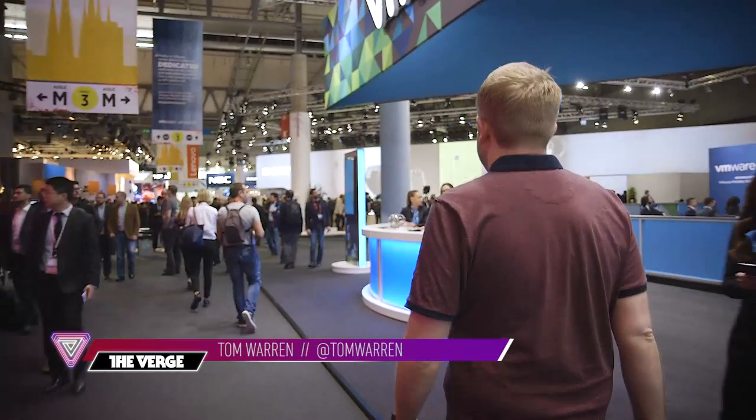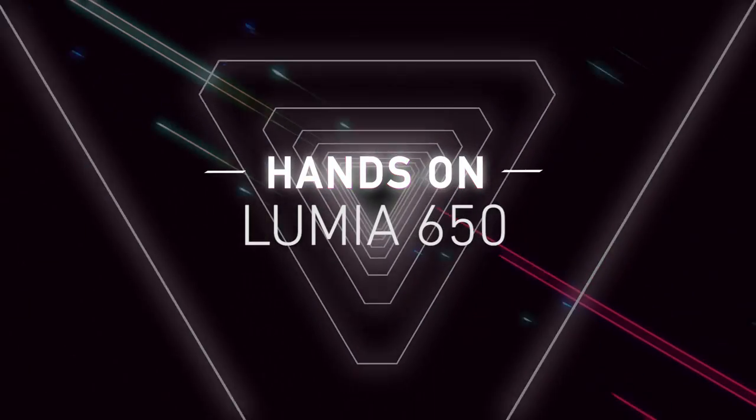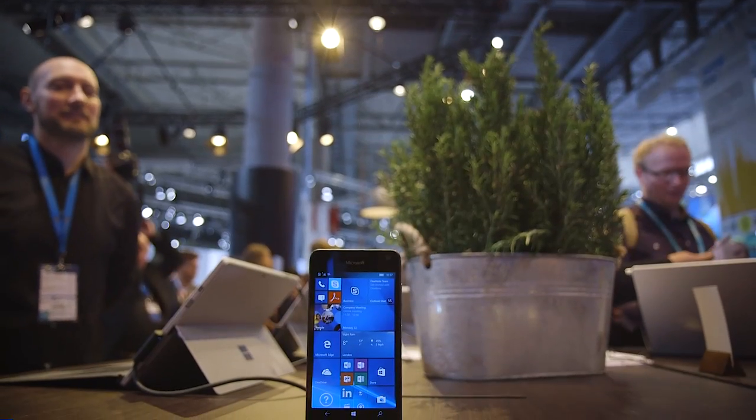Hey guys, this is Tom with The Verge and we're at Mobile World Congress looking at Microsoft's latest Lumia 650. It was only announced a few weeks ago and essentially it's a mid-range business phone.